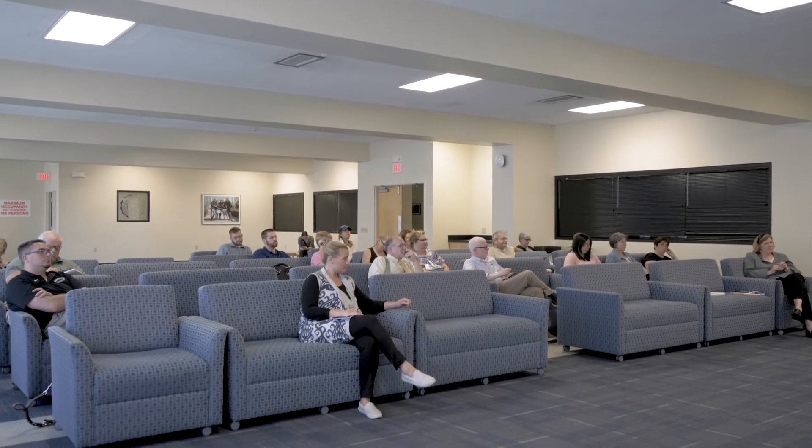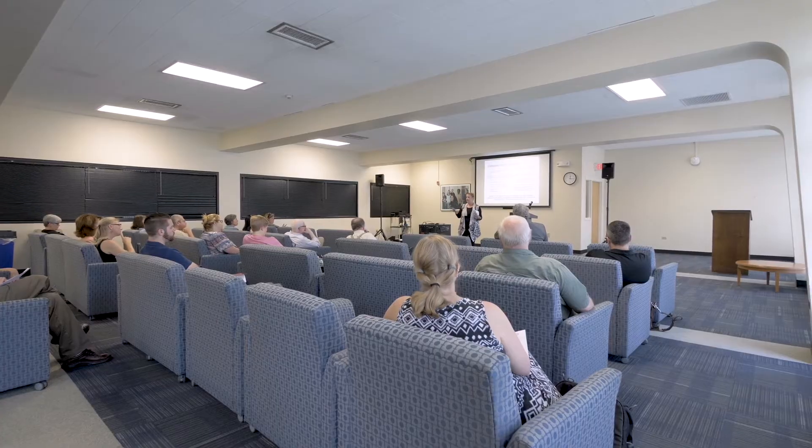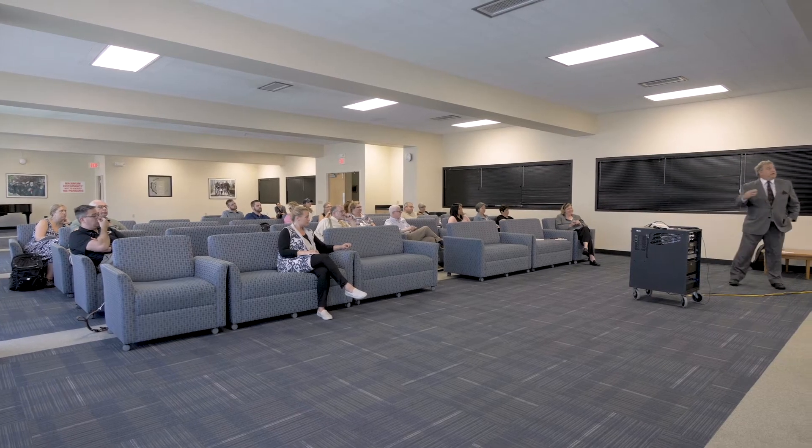Also in Madonna Hall is the Madonna Lounge. It's a large space where seminars, blood drives, presentations, and other D'Youville College community events are held.